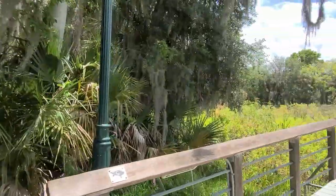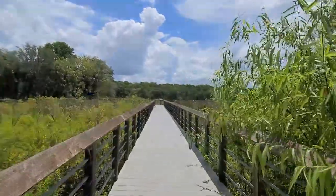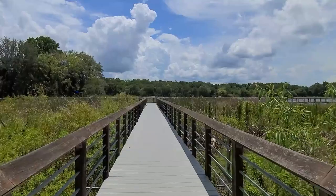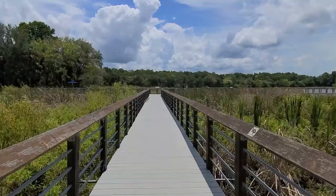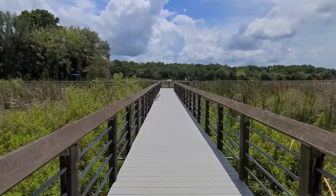I did want to show you this walkway. The last time I was here, you can see that these are treated boards. One complaint I've had in Florida is they always just use treated wood, whereas this vinyl mix board here should last quite some time. They redid this whole walkway and it's really, really pretty.